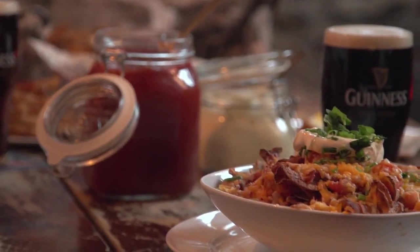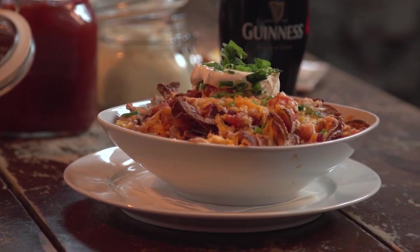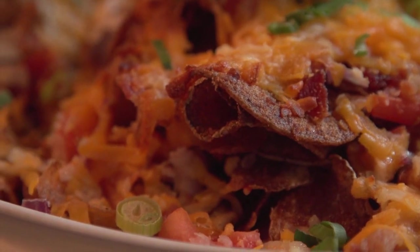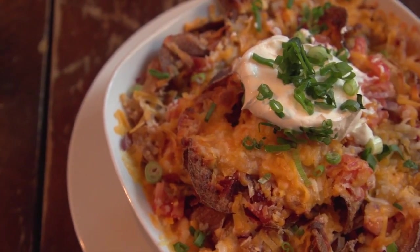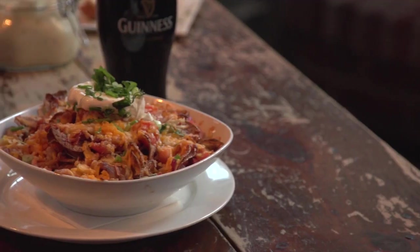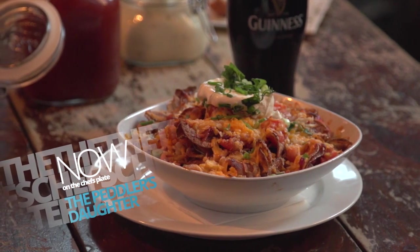Let's talk about the nachos here. They're a little bit different. So tell me what's in there. Well, we make our own homemade potato chips, and we cook those off first, then we top them with some cheddar cheese, onions, tomatoes, a little bit of bacon, and top them with sour cream and scallions. So it's a take on the American nacho but using a product that was dear to our heart in Ireland — the potato.